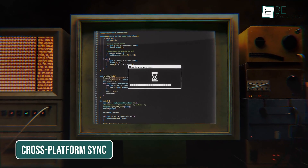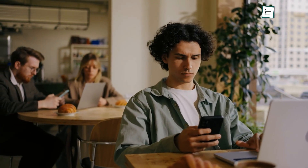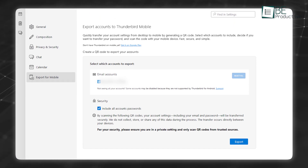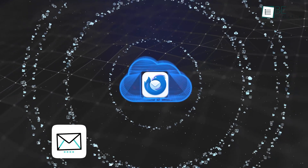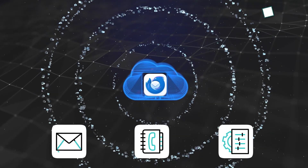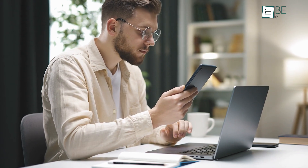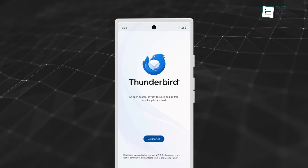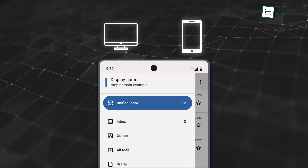One of Thunderbird's challenges in the past was its limited support for modern workflows, especially for users who operate across multiple devices and platforms. The latest updates address this by introducing better sync options and broader compatibility. Thunderbird now offers instant integration with cloud services, allowing users to sync emails, contacts, and settings across devices. This means you can start composing a message on one machine and finish it on another without skipping a beat. The improved compatibility extends to mobile platforms as well, ensuring a consistent experience whether you're on a desktop or a mobile device.